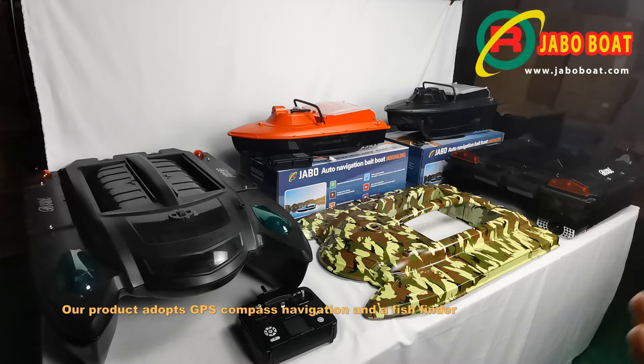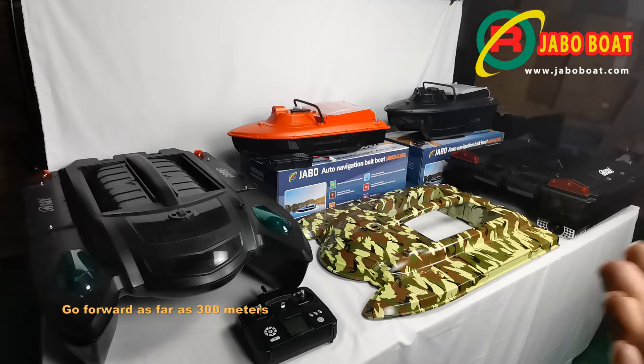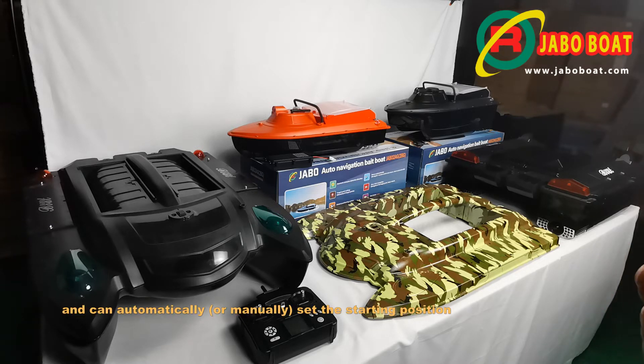Our product adopts GPS compass navigation and a fish finder. It can store up to 16 target GPS positions, go forward as far as 300 meters, and load 2 kilograms of bait, and can automatically or manually set the starting position.